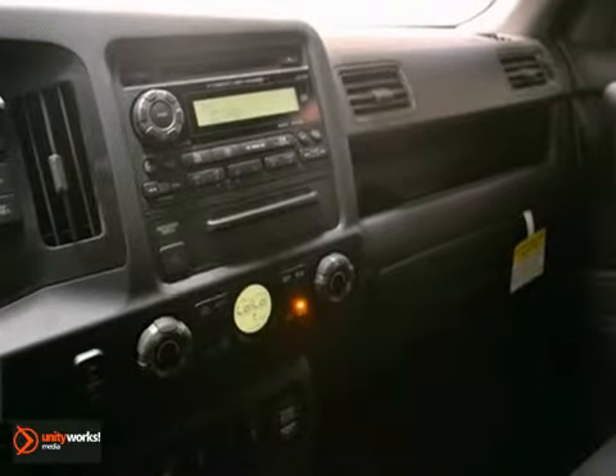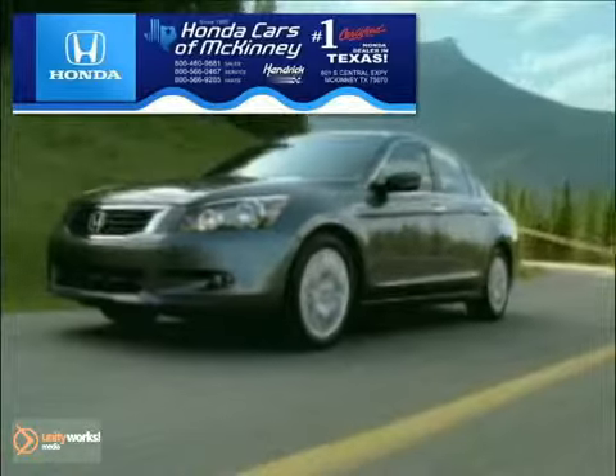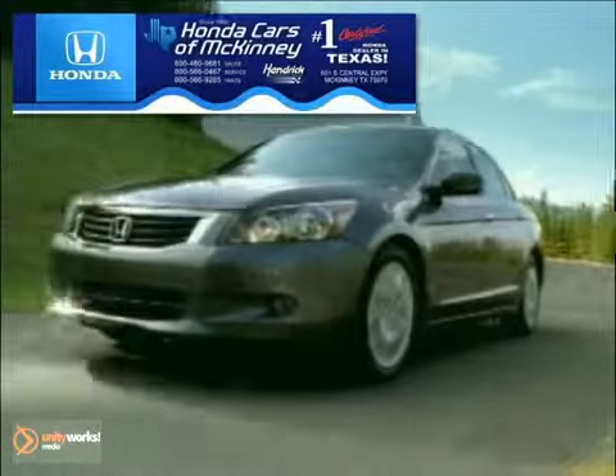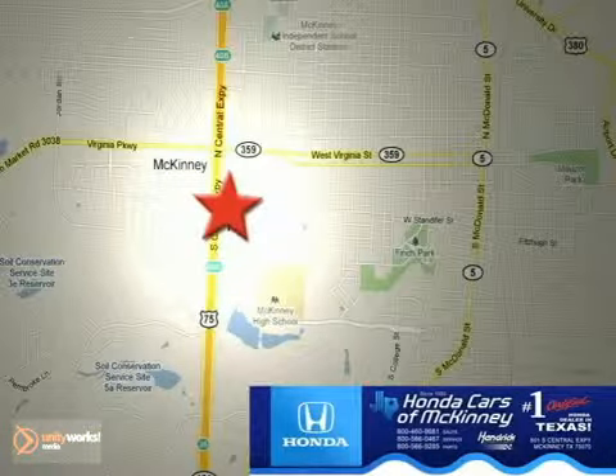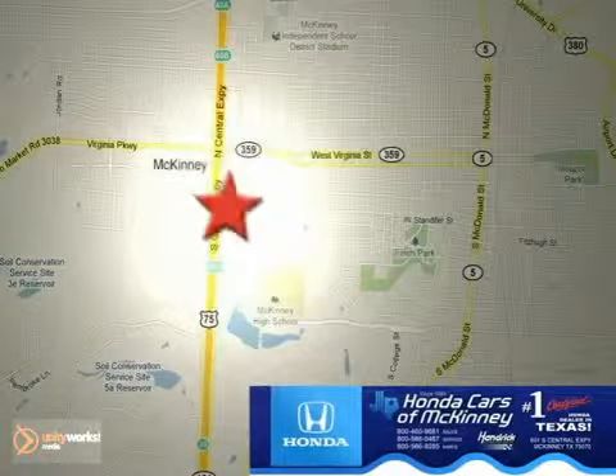Come in for your test drive. Honda Cars of McKinney is the source for all your automotive needs. Stop in today. We're conveniently located on Highway 75 northbound at exit 40A in McKinney.